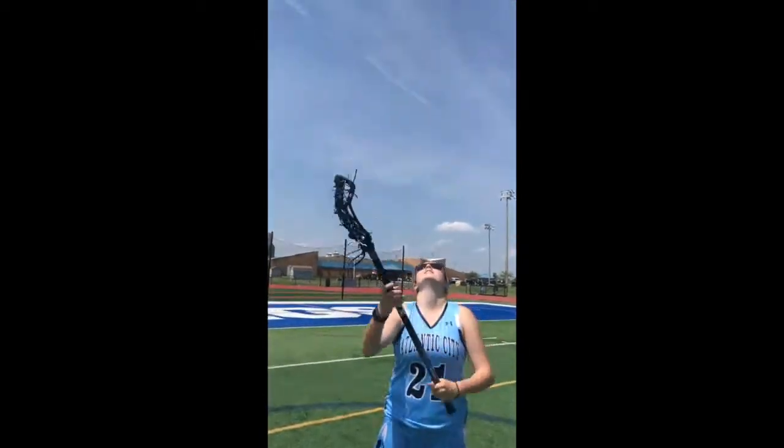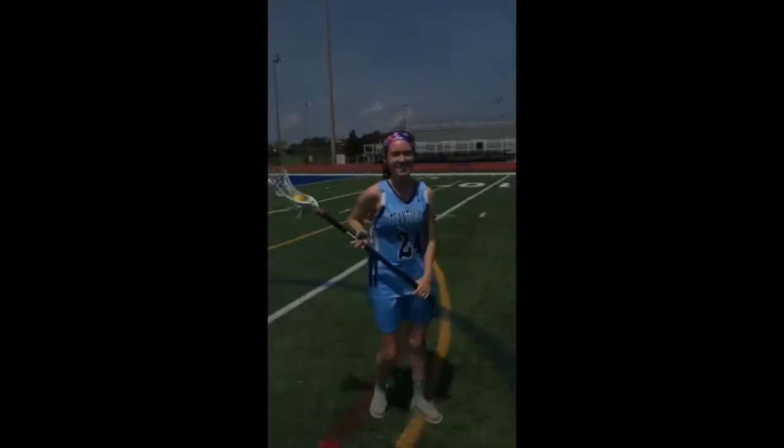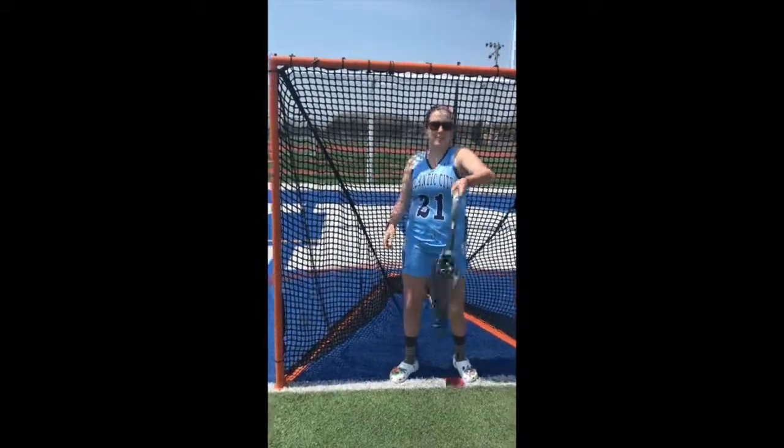For today, you're going to need a lacrosse ball, a lacrosse stick, a lacrosse cage, and a field.